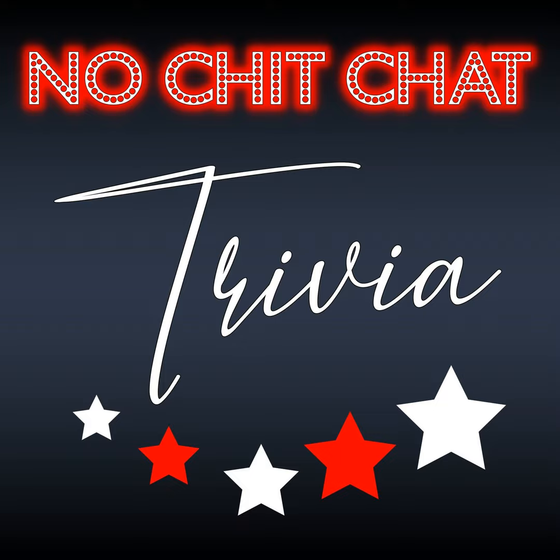Question number eight. You could find the remnants of the Western Metal Supply Company's building inside of which MLB ballpark?